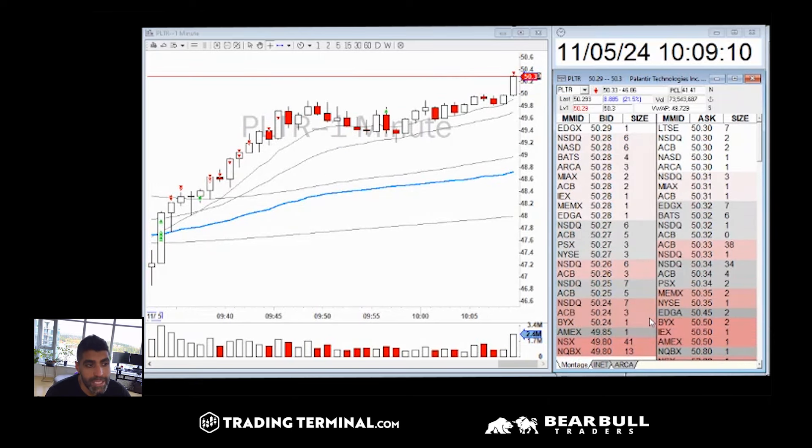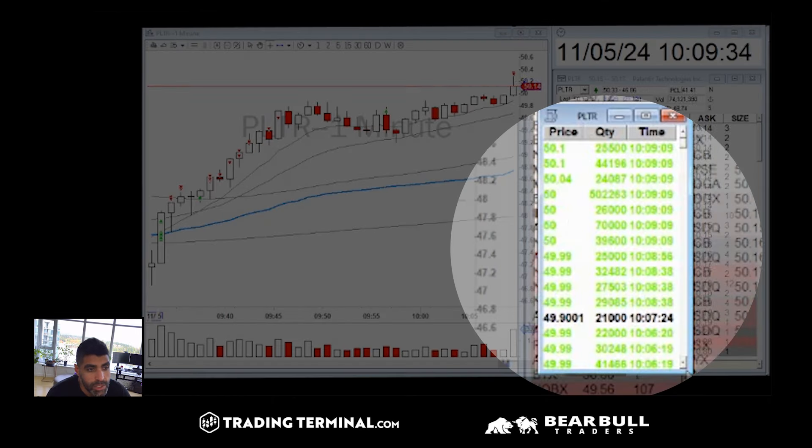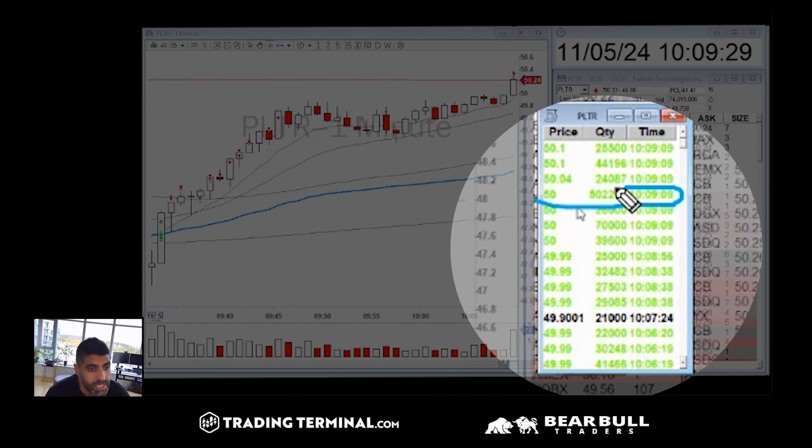Look at these huge ones and then boom — as you see it pops up to 30 cents. A lot of people ask me if these bids and asks are real. When we look at the time and sales, you can see these ones actually going through. Look at the timestamp 10:09 — these are really big orders: 50,000, 500,000 shares at $50. You can see this is 500,000 shares at $50.